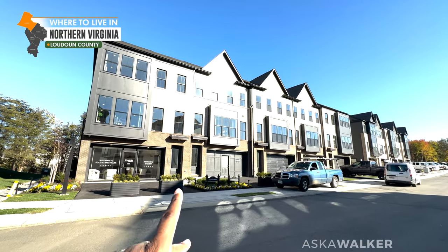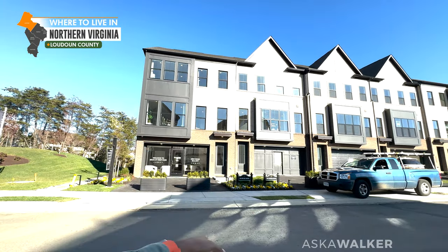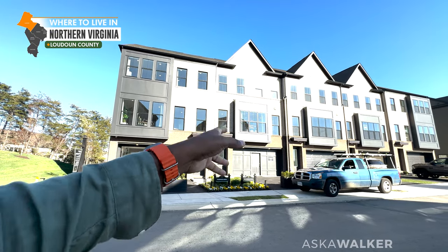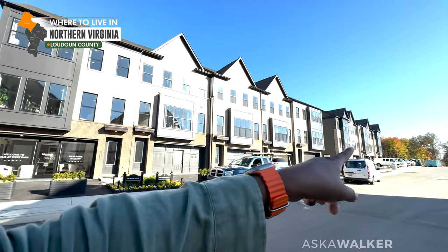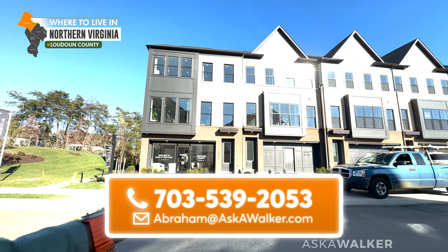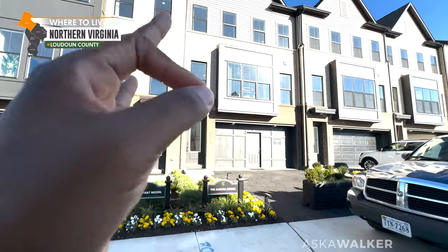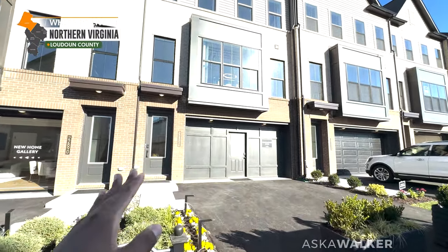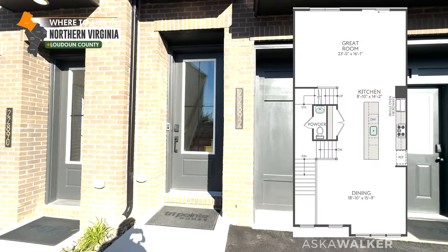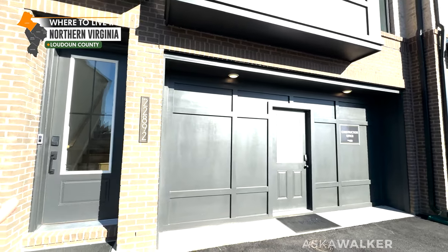What is up people, this is Abraham Walker, Ask a Walker, the Virginia real estate agent. Our last video was the Bryant model in Brambleton, Loudoun County. These models are by Tri-Point Homes and there are some quick delivery options available. The Bryant model had the rooftop terrace, but the Aurora model does not. However, the Aurora model does have a 24-foot width, which means you have a true two-car garage.